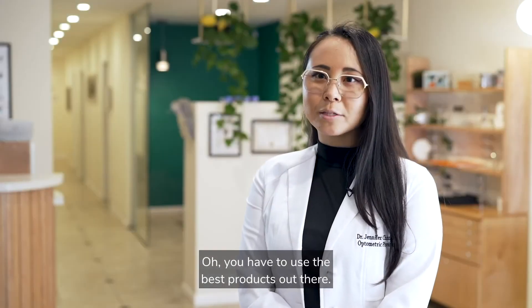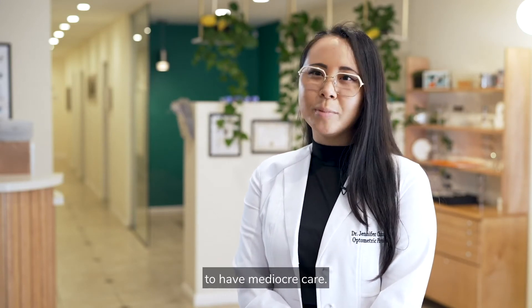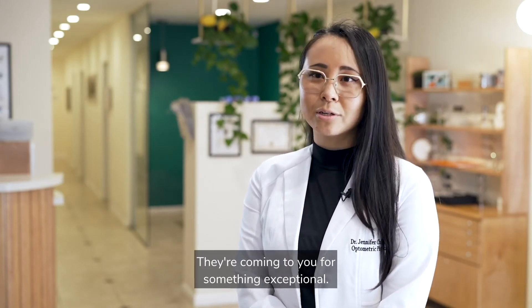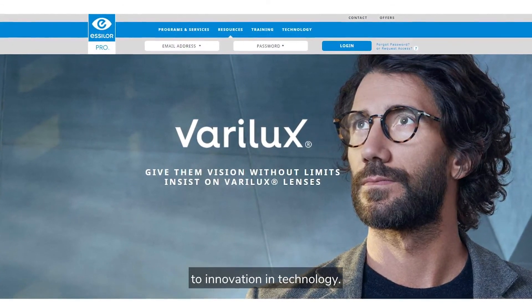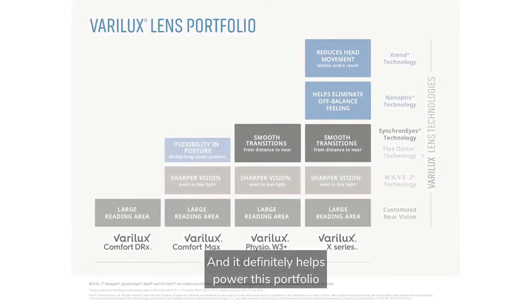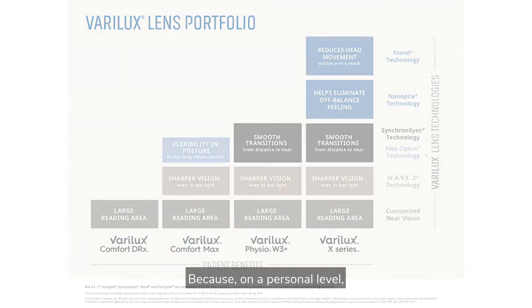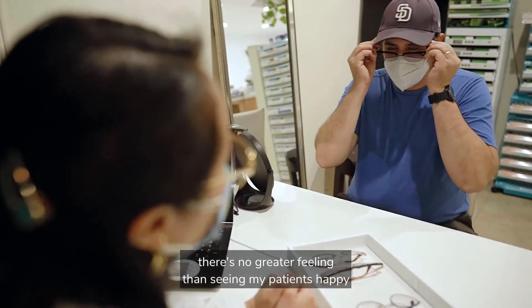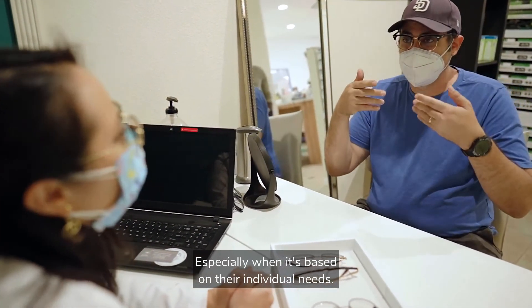You have to use the best products out there. They're not coming to you to complain about things or to have mediocre care — they're coming to you for something exceptional. I appreciate Essilor's dedication to innovation and technology, and it definitely helps power this portfolio and provides more options to patients, because on a personal level there's no greater feeling than seeing my patients happy with something that I recommended, especially when it's based on their individual needs.